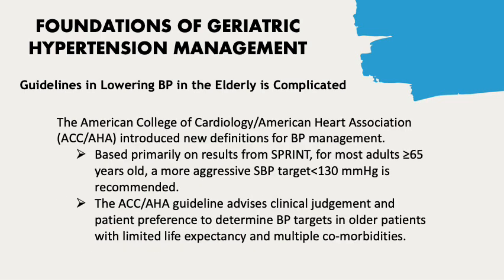In November 2017, the American College of Cardiology (ACC)/American Heart Association (AHA) hypertension guideline introduced a new definition for blood pressure management based primarily on results from the Systolic Blood Pressure Intervention Trial (SPRINT). For most adults older than 65 years, a more aggressive systolic blood pressure target of less than 130 mmHg is recommended.